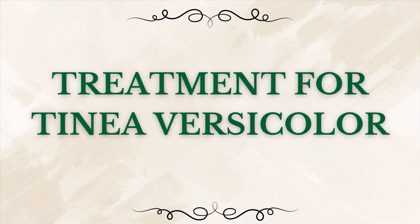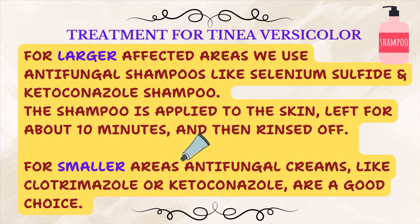What are the treatment options for tinea versicolor? The good news: it is treatable. The first line is topical treatments. For larger affected areas, we use antifungal shampoos like selenium sulfide, which unfortunately often doesn't work, so a better option is ketoconazole shampoo — applied to the skin, left for about 10 minutes, then rinsed off. For smaller areas, we often prescribe antifungal creams like over-the-counter clotrimazole or prescription ketoconazole. Oral antifungals are never the first choice and are only used for very stubborn, widespread, or recurrent cases.